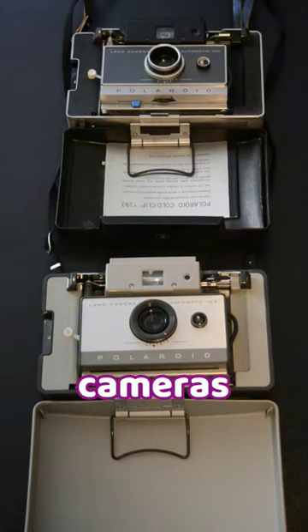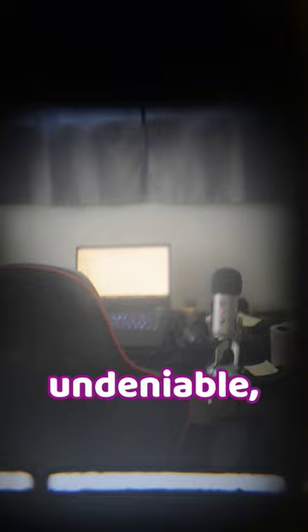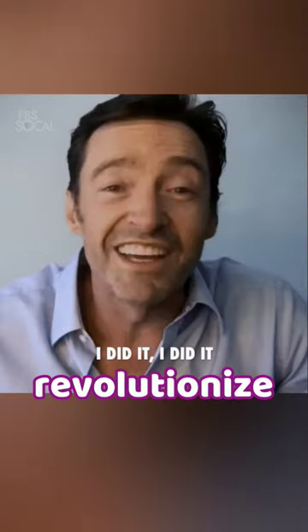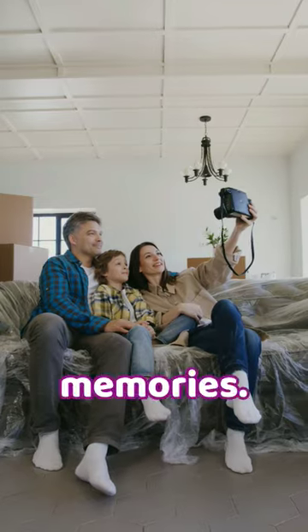Unfortunately, these cameras are so old that the film is no longer produced and they are no longer functional. Their place in the history of photography is undeniable. The Polaroid Automatic 100 and 103 helped to revolutionize the way we capture and share our memories.